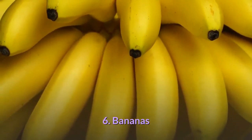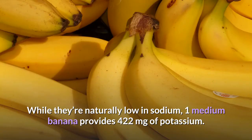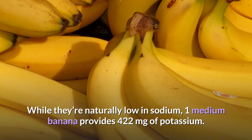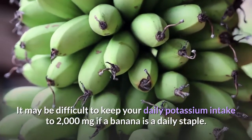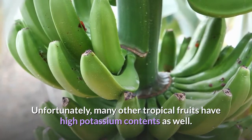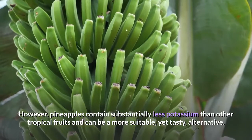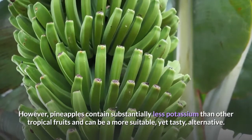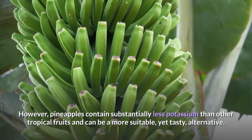6. Bananas. Bananas are known for their high potassium content. While they're naturally low in sodium, one medium banana provides 422 milligrams of potassium. It may be difficult to keep your daily potassium intake to 2,000 milligrams if a banana is a daily staple. Unfortunately, many other tropical fruits have high potassium contents as well. However, pineapples contain substantially less potassium than other tropical fruits and can be a more suitable, yet tasty, alternative.